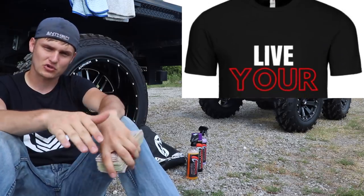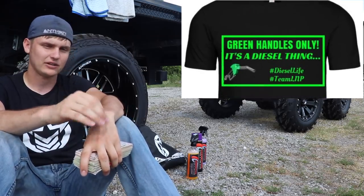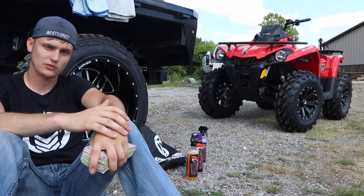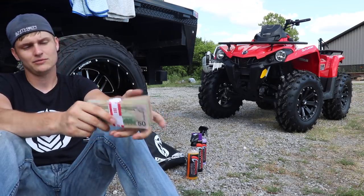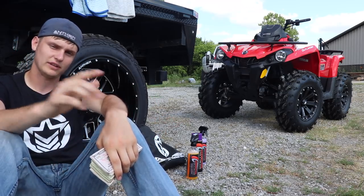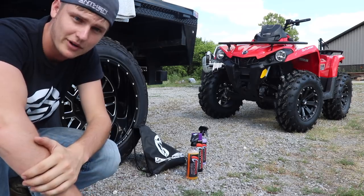A whole new lineup of merch has just been dropped — a lot of cool stuff I really like to rep and have already been wearing for the past several days. It's comfortable, high quality, and you guys won't regret buying it. Also, new stuff coming within the next few days to the merch store. Thank you guys so much for all your love and support — you guys are awesome. So what are you waiting for? Enter today!